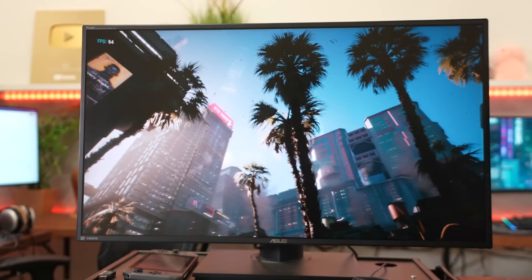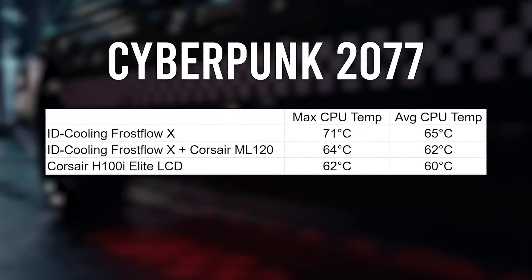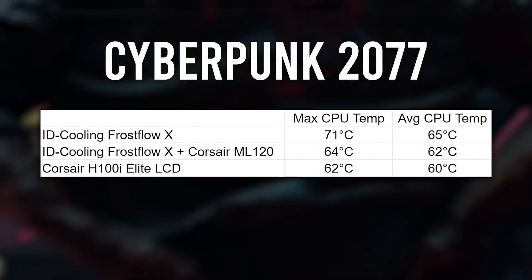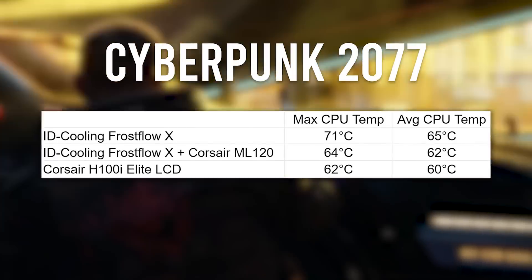Cyberpunk 2077's built-in benchmark at 4K max settings is notably longer than the Cinebench run. Here we see the H100i taking a more definitive lead. Slapping the Corsair fans onto the Frostflow still knocks off a few degrees, but with the H100i running its stock maglev fans, we're dropping a whole five degrees on average. So yes, the H100i is five degrees cooler than the $55 AIO — but I don't know if that's worth the 336% price hike. It's worth noting that Cyberpunk is a super CPU-intensive title, with significantly higher average temps than the Red Dead Redemption 2 test.